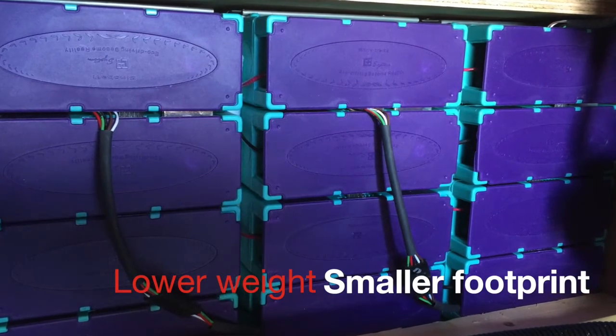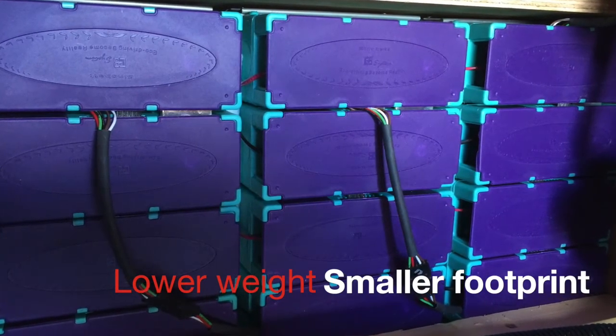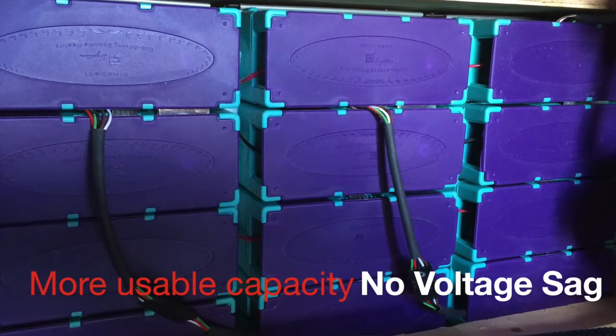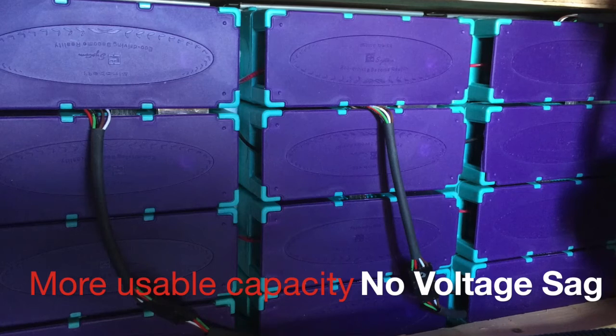Voltage drop is okay for short-term situations like a microwave. But for air conditioners running long term, you'll end up damaging the batteries and you actually lose amp hours over time.